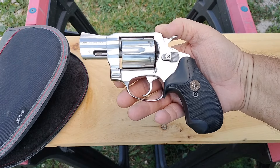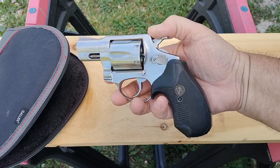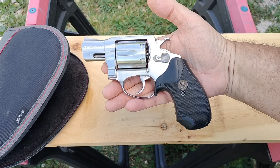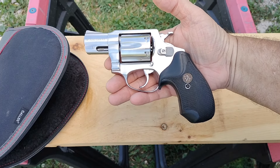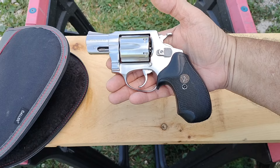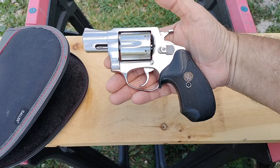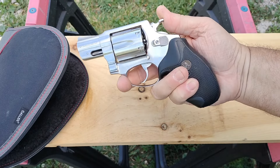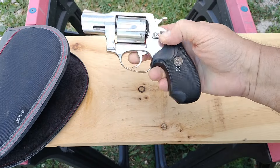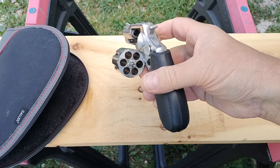Taurus is now making Rossi again, but this is an original Rossi imported by Inner Arms. I did look this gun up — this is not part of the recall that they had on thousands of Rossi revolvers that were not drop-safed. This gun is unloaded. Six shot, all stainless.